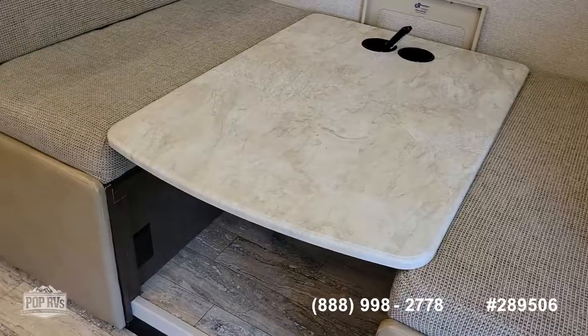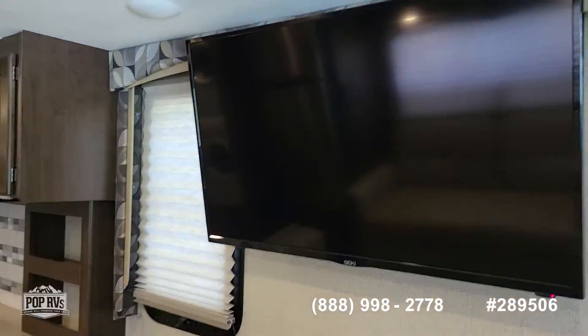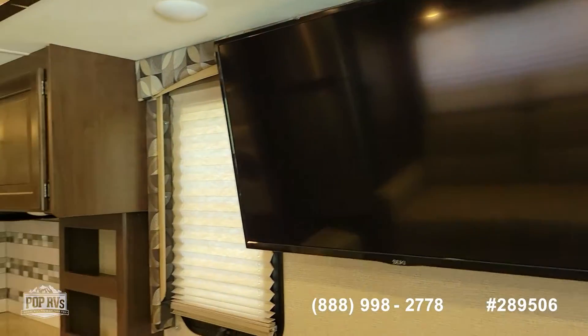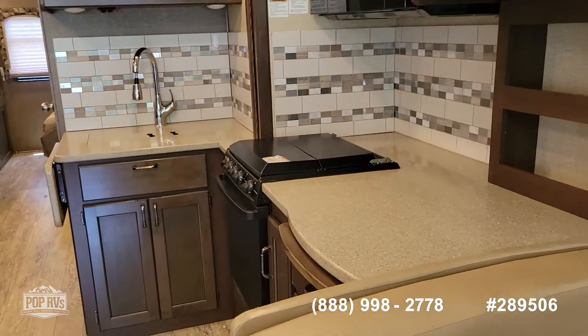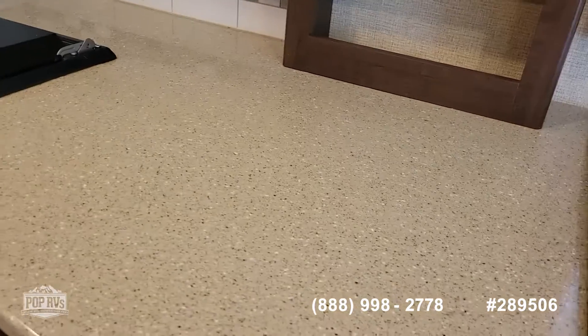Here we have a sleeper dinette — as you can see it's down at the moment. That can also be used as a workstation. Above that is your television.